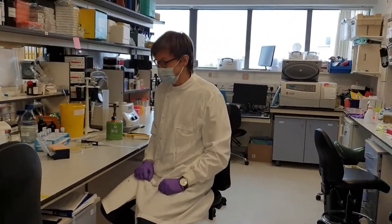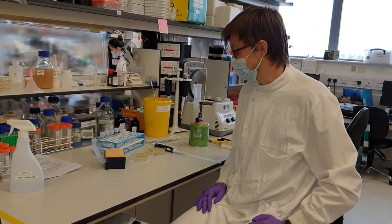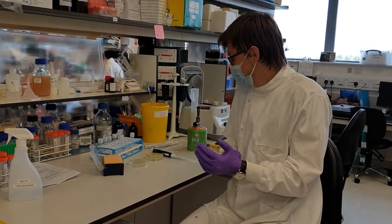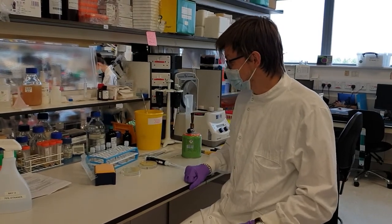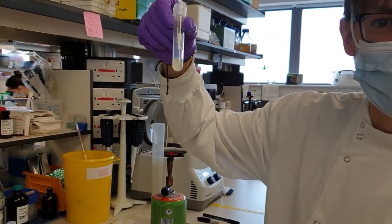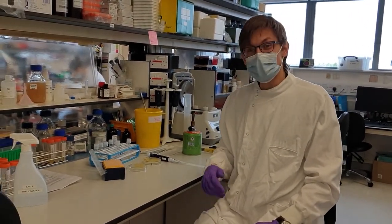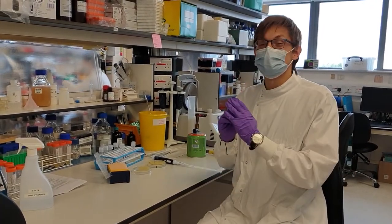I'm just setting up some bacterial cultures. You might have heard about DNA and that we need to grow it up — often in science we use bacteria for that. You might wonder why we use bacteria in human research, but actually these little guys growing in these tubes are very good at dividing; they divide about once every 20 minutes, so if you leave them overnight you get millions and millions of bacteria, and so much DNA.